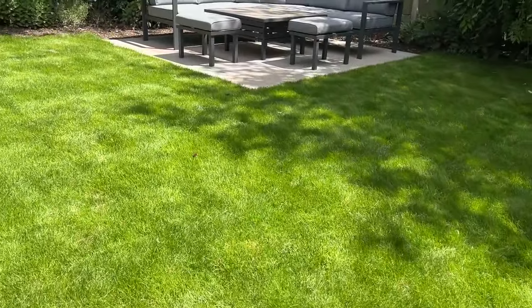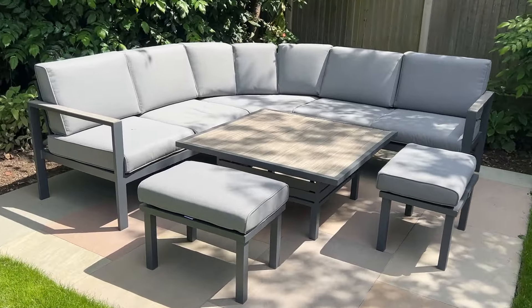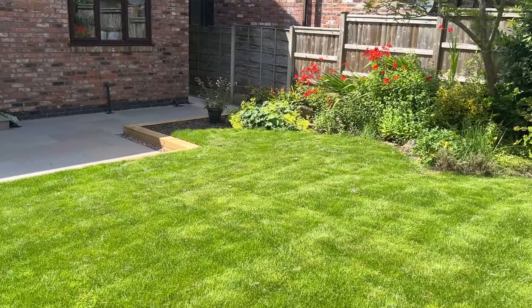And then we've got a lovely patio up here — it's a bit more shaded. New lawn that's just had its first cut.